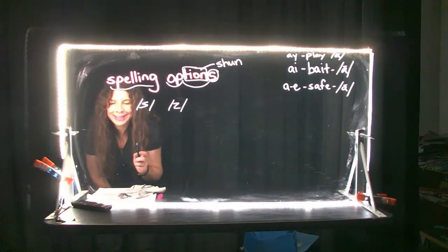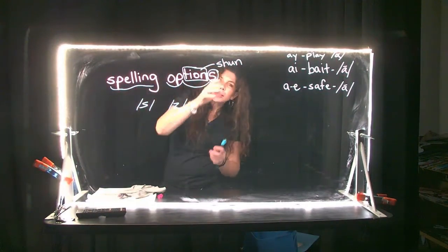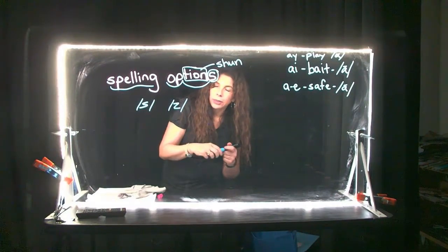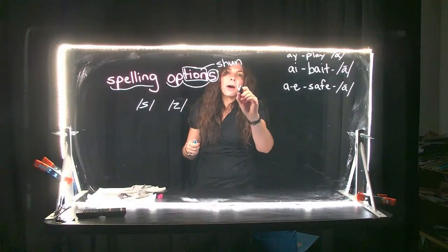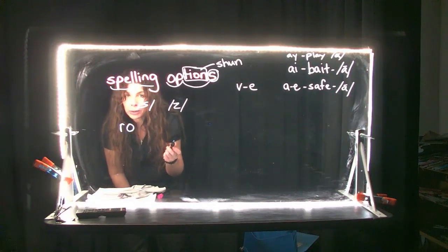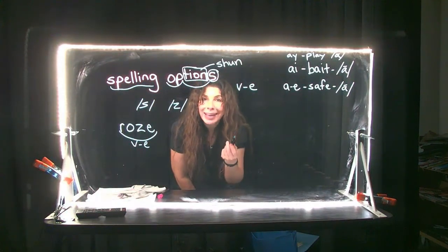For example, you hear the word rose — like the rose in the garden had thorns. When you hear the word rose, if you had to tap that out: I hear a long vowel sound. So because we're working with vowel consonant E words, I'm going to assume that's a vowel consonant E. R, I hear a long O, and it sounds like a Z to me — rose, vowel consonant E. Except remember that S can also make a Z sound. So then you have to ask yourself, is it a Z or is it an S?